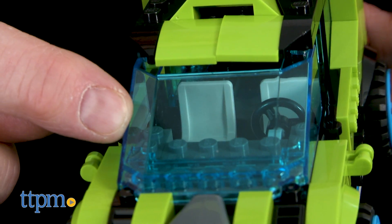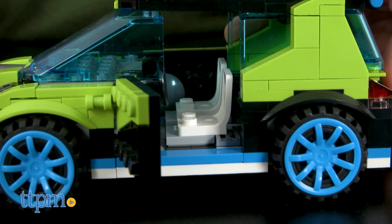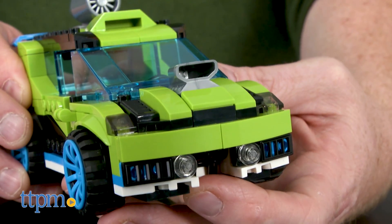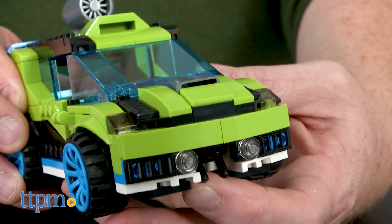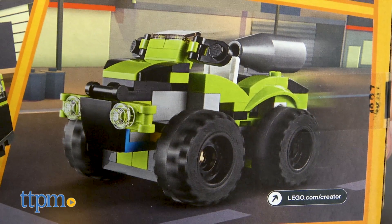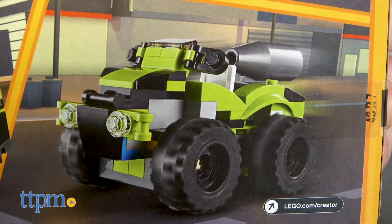Then there's the Rocket Rally Car with large tinted windshield, detailed cockpit, opening doors, and a roof-mountable rocket engine. This set, number 31074, comes with 241 pieces and can be rebuilt for high-speed action into a powerful jet truck, or can take on rugged terrain as a tough compact quad bike.